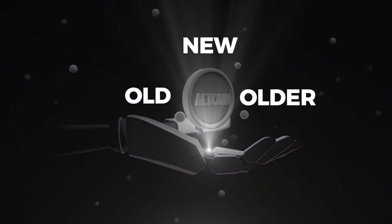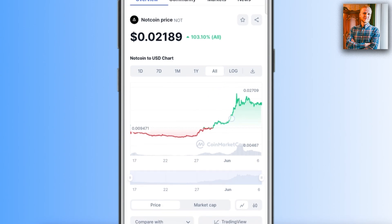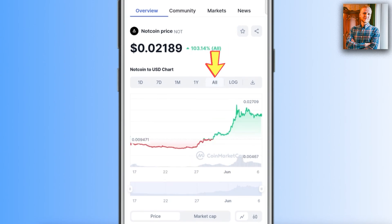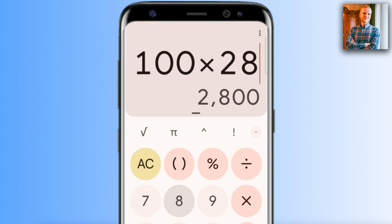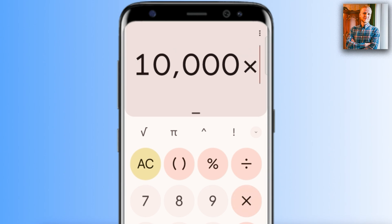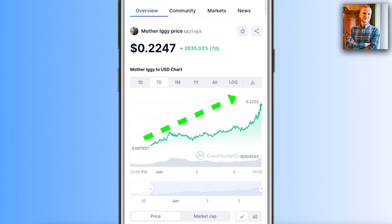Here is a relatively new altcoin called NOT coin — it recently experienced a pump and has gone up more than 81% in the last seven days. Another example is MOTHER coin, which went up almost 3,000% in the last seven days, more than doubling in the last 24 hours. A 2,800% gain means that if you invested $100, it goes up 28x — turning $100 into $2,800, or $10,000 into $280,000. However, this is only the pump phase.